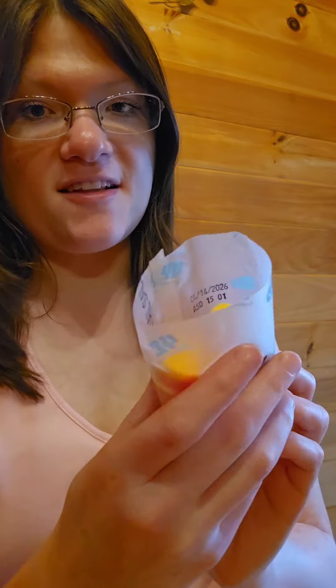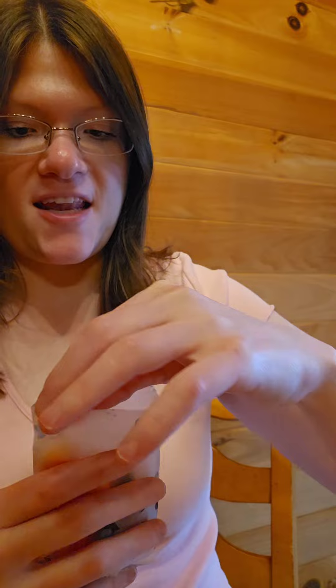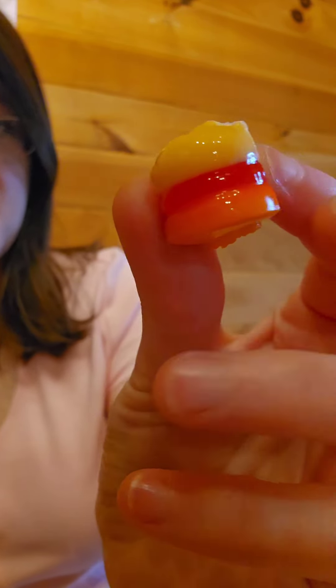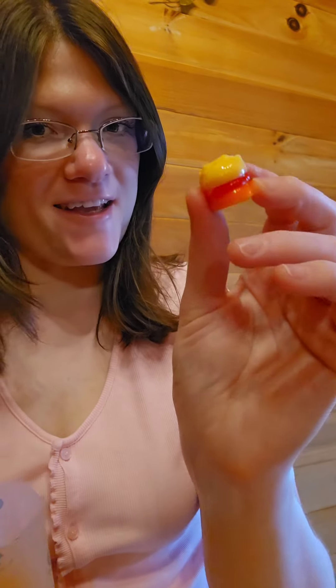Let's open this up and see what it looks like. It kind of smells fruity and they look slimy in there — see how shiny that is. Let's take it out and look at this; it's the hamburger. See how shiny it looks. Hopefully this is edible like it says.